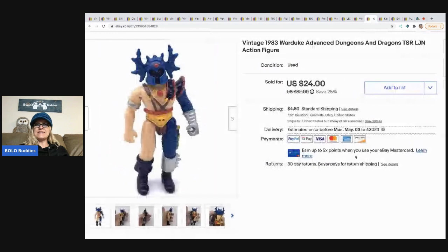The next item is this vintage 1983 War Duke Advanced Dungeons and Dragons action figure, which also came out of my Auctions for You mystery box. I sold it for $24 with the buyer paying shipping. Just from items in that box covered in this video I've nearly made my money back, and the box was loaded. In the unboxing video I show every listing and every sold item — it's a great learning tool, not just an unboxing.